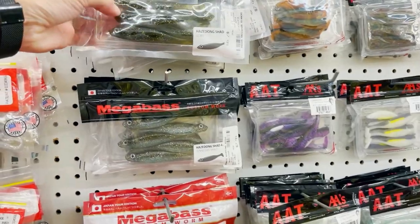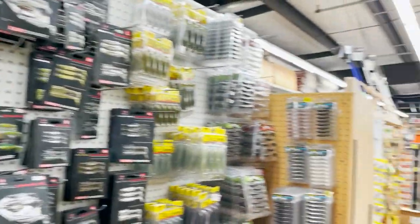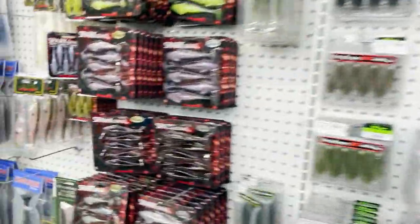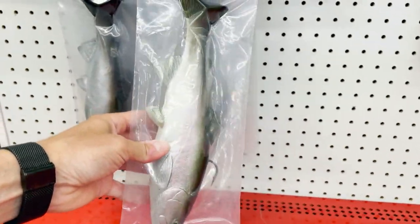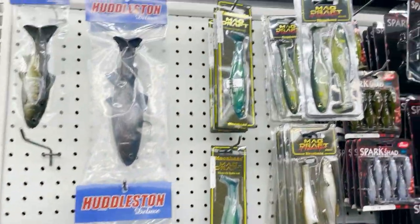Divine swim baits, Megabass, and they got Spark Sheds. They've got Pijedongs, Five Targets. Over here we got Kytex — all the Kytex you could ask for. Spark Sheds everywhere. Stuff you just can't get at any of these tackle shops — Big Huds, Big Hud Deluxes. It's really a swim bait specific store. They carry a ton of swim bait stuff that nobody else carries around here, which is awesome.